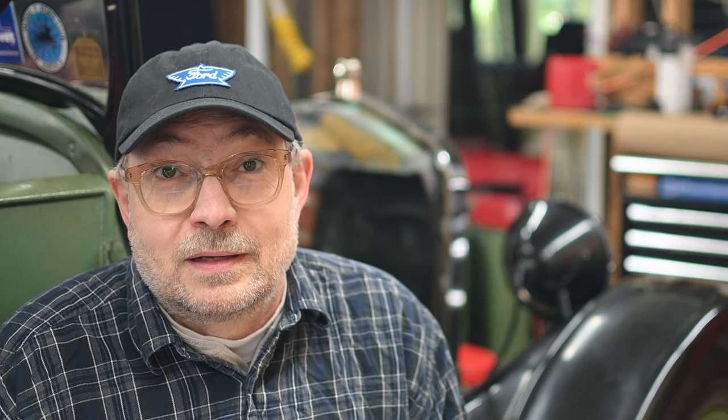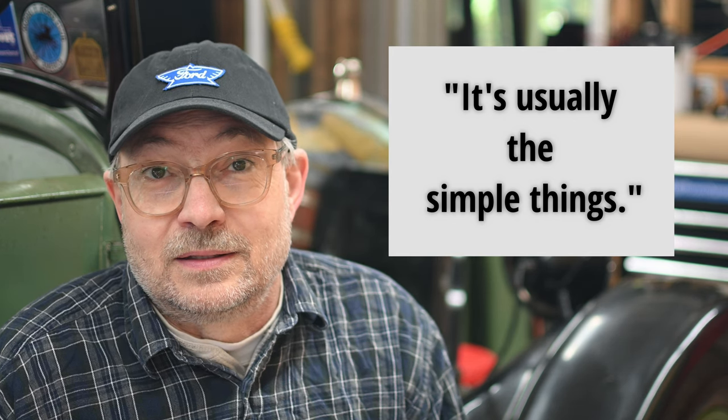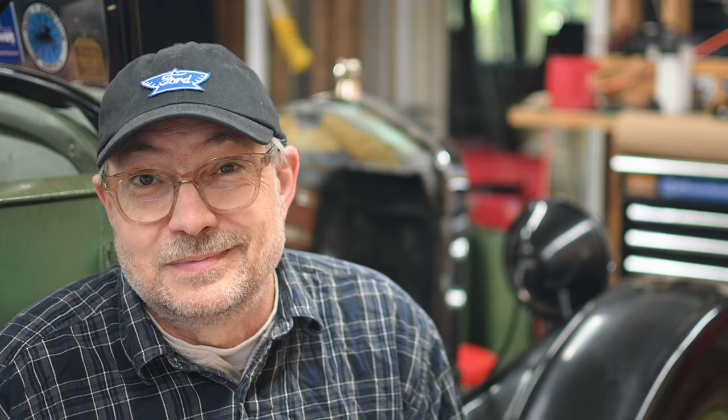Live and learn. I remember reading some wisdom in the forum that said: it's usually the simple things. Yep.